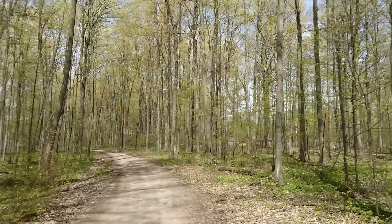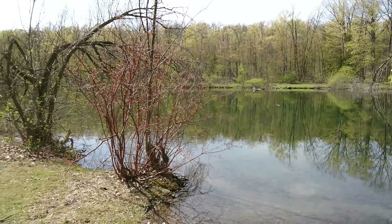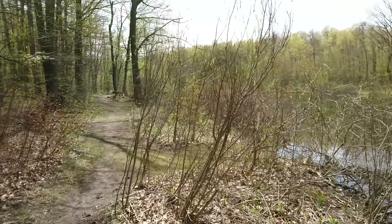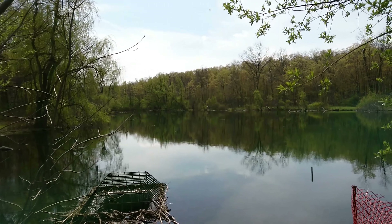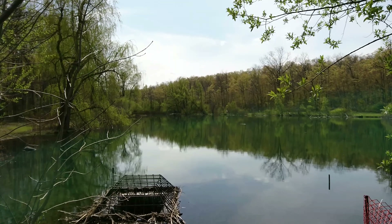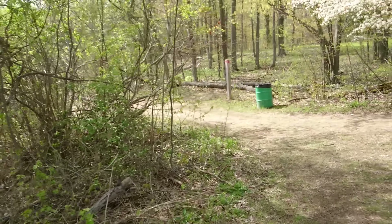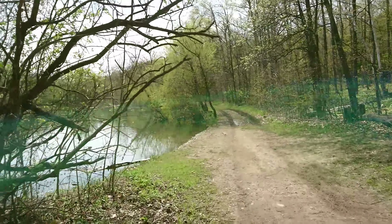Mosquitoes everywhere. Holy — is it gonna land? Gotta keep the camera on — there are a lot of weird creatures popping out of nowhere.